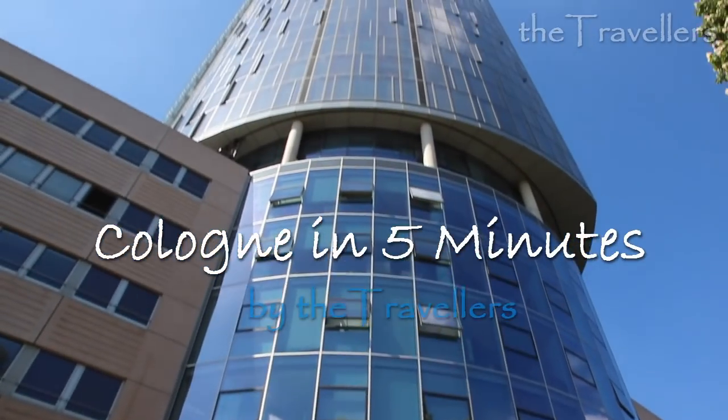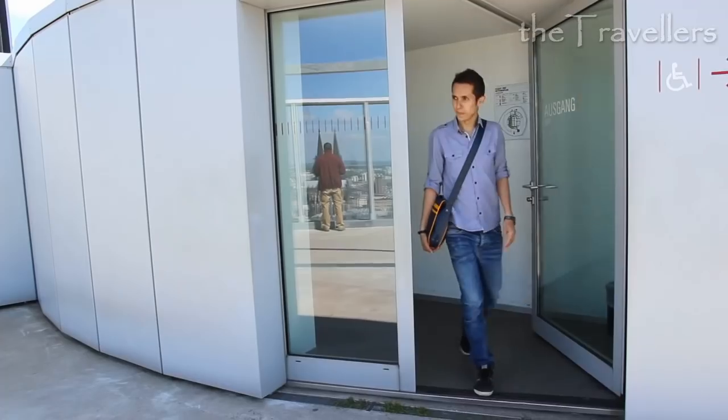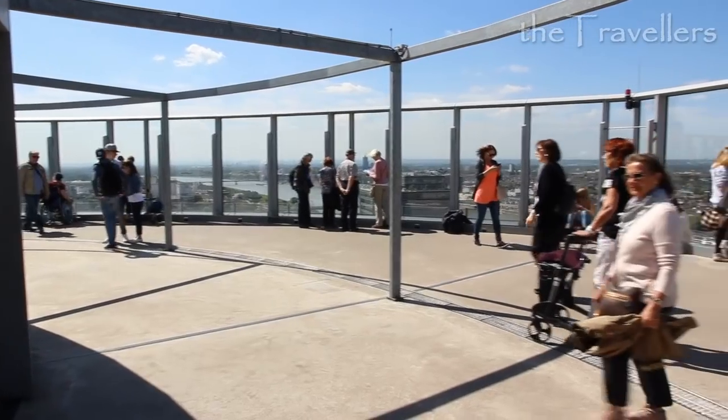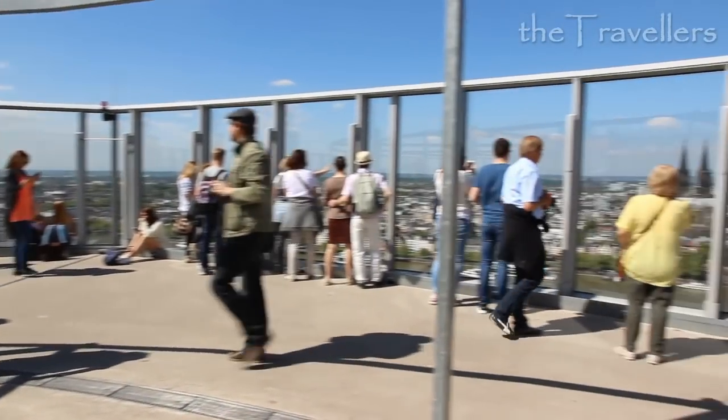We start our tour at the tower of Köln Triangel. From the roof terrace, over 100 meters above the ground, you have the best view over the city. This is our favorite lookout in Cologne.